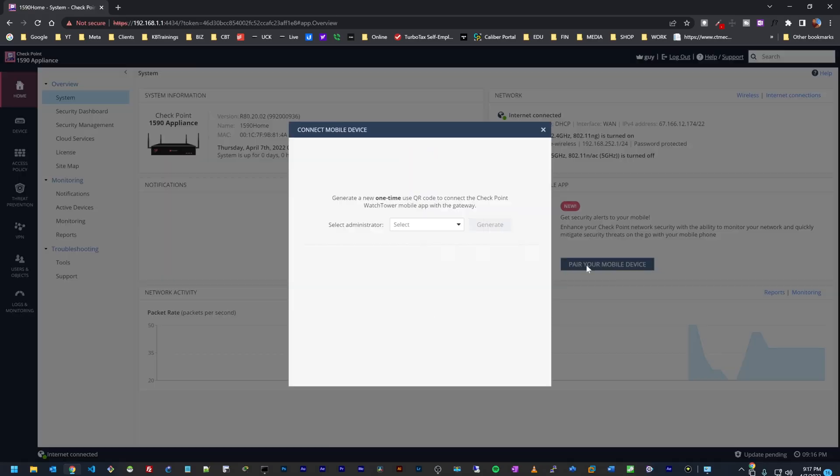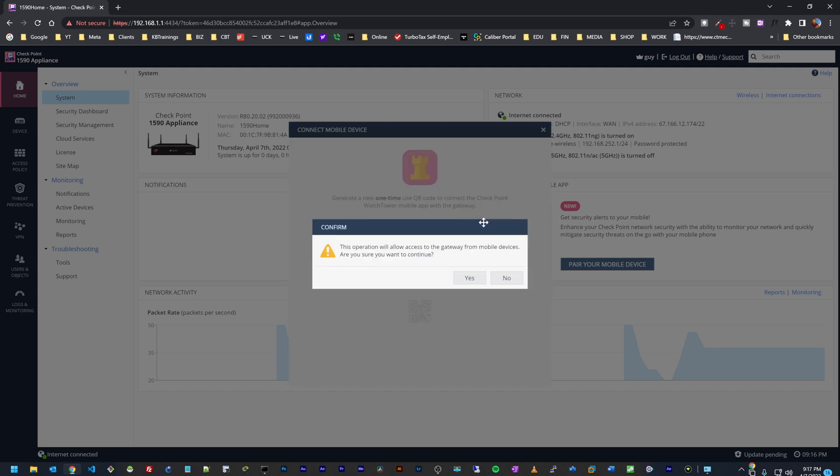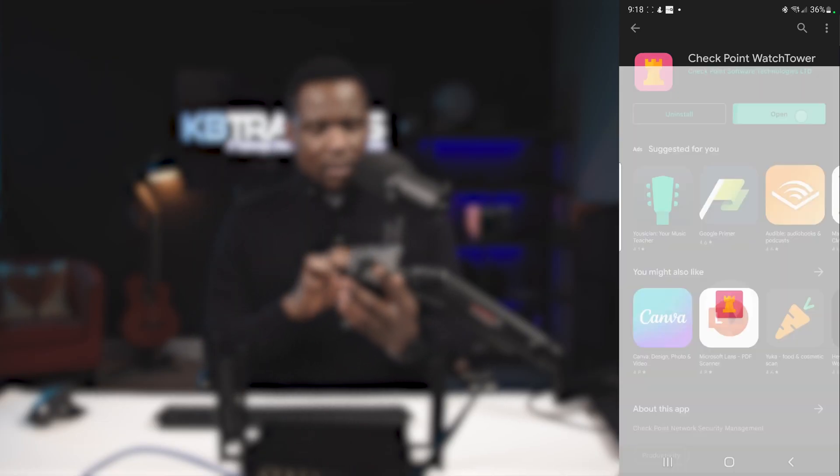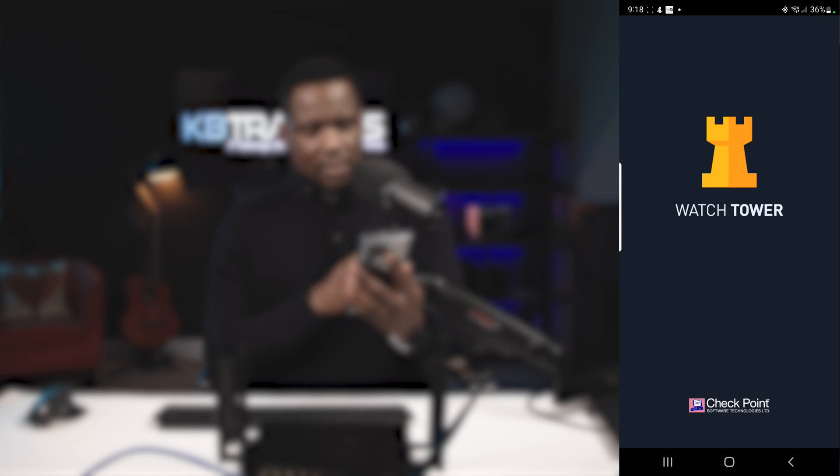Meanwhile, I can go to my dashboard and click on 'Pair your mobile device.' Here I need to select which administrator I want to create this for — I'll select the only one I have now and click Generate. It's going to ask me if I'm really sure I want to bring all my firewall information to the mobile app for management, and I'll say yes.